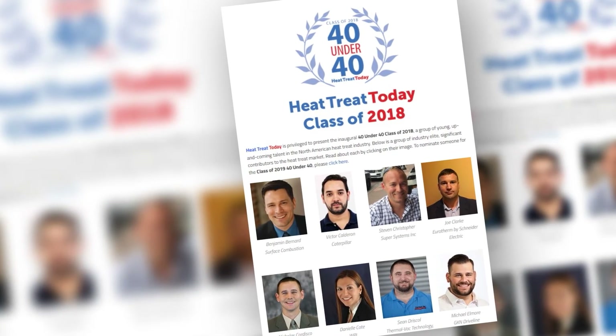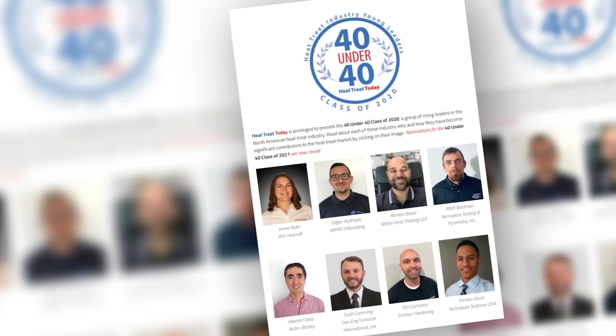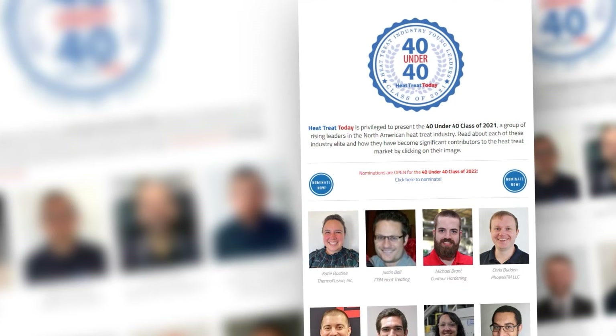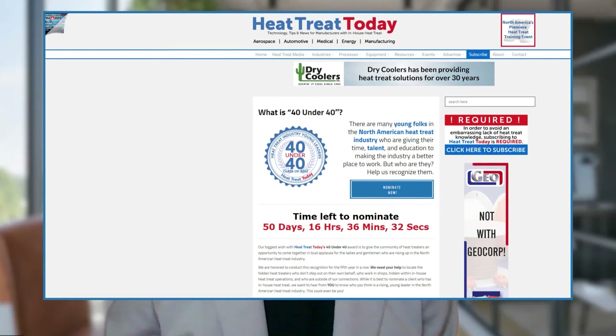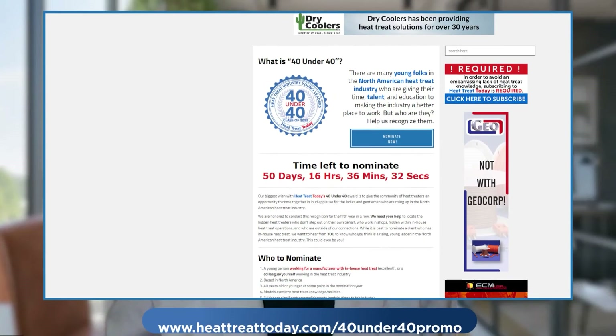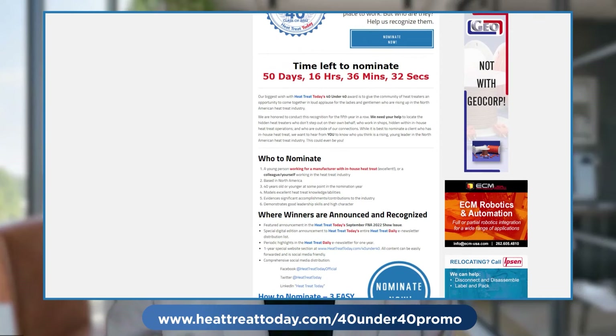Heat Treat Today's annual 40 Under 40 award goes to young folks in North America's heat treat industry who are giving their time, talent, and education to make the industry a better place. Who are these rising young leaders? Likely your own clients and colleagues. A nomination takes just five minutes — go to heatreattoday.com/40-under-40-promo now.